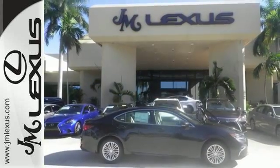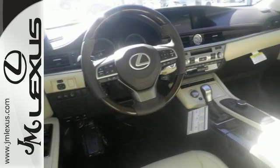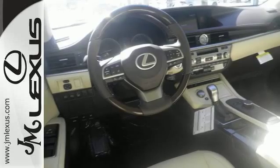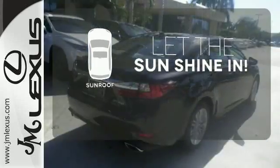You will find high-tech conveniences throughout with a Lexus Inform Remote app and Safety Connect, high-speed dynamic radar cruise control, and Siri Eyes Free. Let the sunshine and the fresh air in with the sunroof.